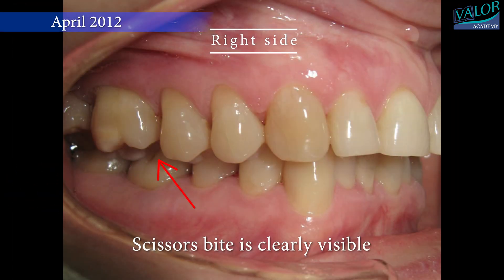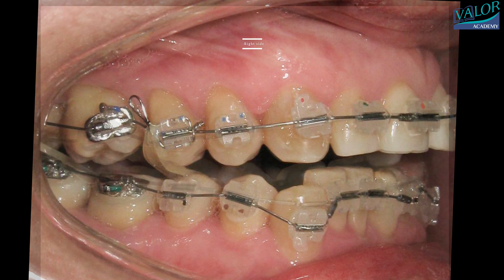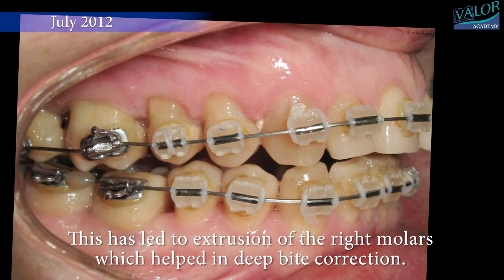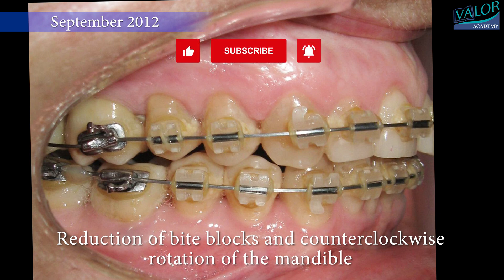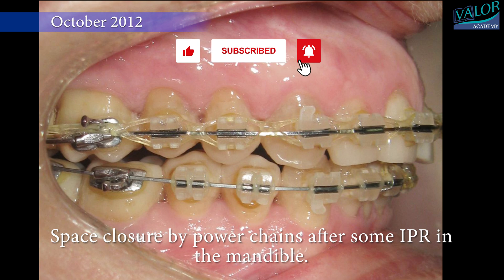On the right side, scissors bite is clearly visible. Following bonding of braces, note the bite blocks on the opposite side of the scissors bite. The scissors bite was corrected in two months by crisscross elastics, leading to extrusion of the right molars, which helped in deep bite correction. Reduction of bite blocks and counterclockwise rotation of the mandible followed. Space closure was achieved by power chains after some IPR in the mandible.